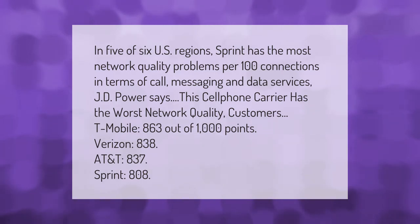In five of six U.S. regions, Sprint has the most network quality problems per 100 connections in terms of call, messaging, and data services. JD Power says Sprint is the cell phone carrier with the worst network quality. Scores: T-Mobile 863 out of 1000 points, Verizon 838, AT&T 837, Sprint 808.